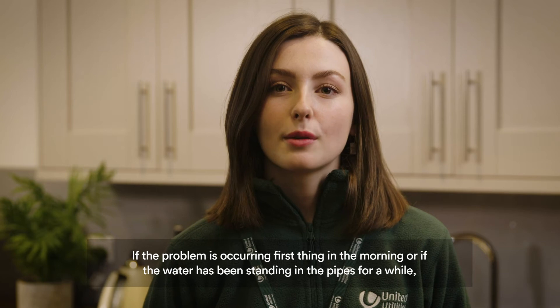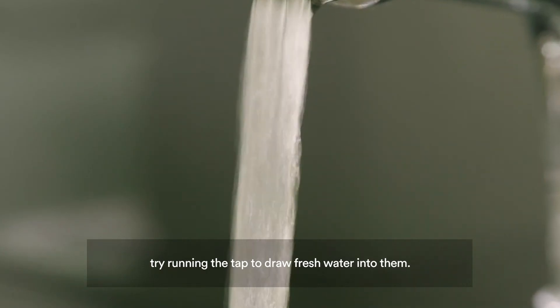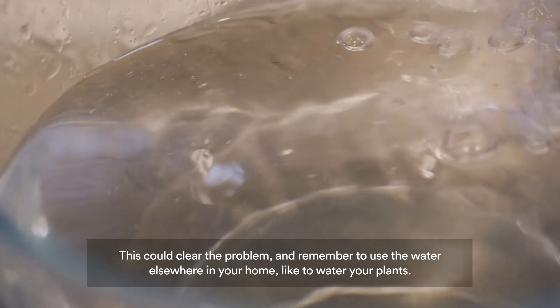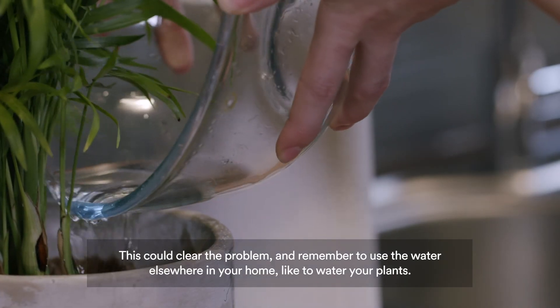If the problem is occurring first thing in the morning, or if the water has been standing in the pipes for a while, try running the tap to draw fresh water into them. This could clear the problem, and remember to use the water elsewhere in your home, like to water your plants.